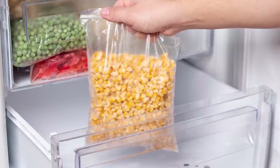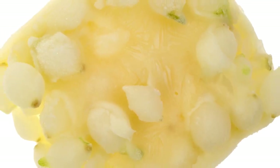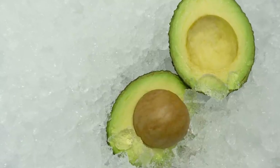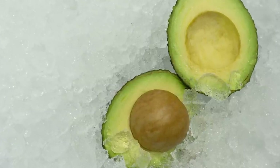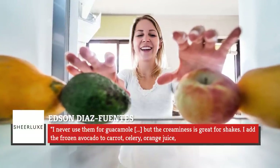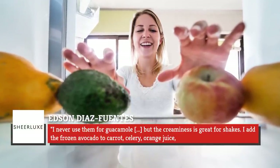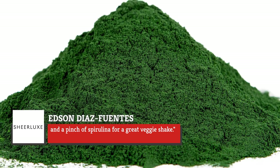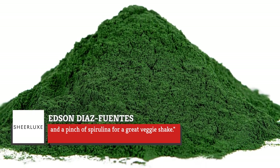Frozen peas topped the list for several of them, while sweet corn, frozen fruits, and pearl onions also earned mentions. Possibly the most interesting frozen veggie suggested was Edson Diaz Fuentes' choice of ripe avocados. This is genius when you always happen to miss the window for using an avocado at its prime. As Diaz Fuentes explained, 'I never use them for guacamole, but the creaminess is great for shakes. I add the frozen avocado to carrot, celery, orange juice, and a pinch of spirulina for a great veggie shake.'